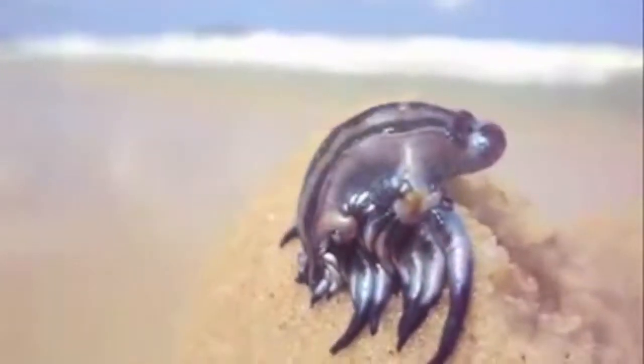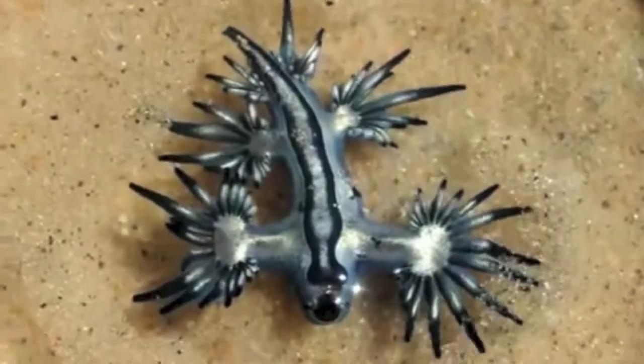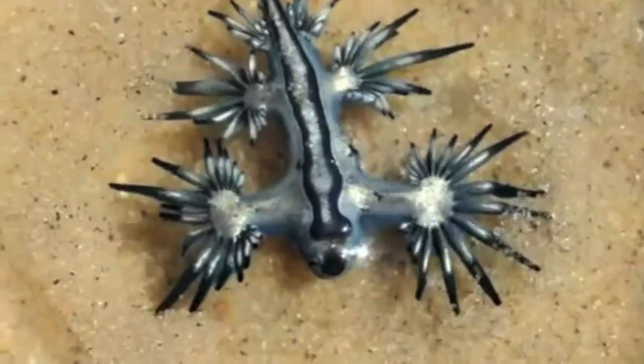The blue dragon mollusk can reach up to 40 millimeters in length and has a single row of up to 84 serratas, which are little outgrowths from the side of the body that look like tiny fingers and give these creatures a dragon-like appearance.